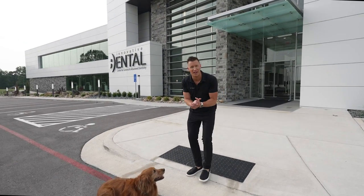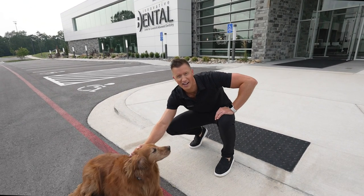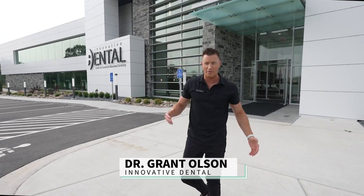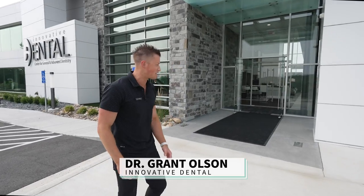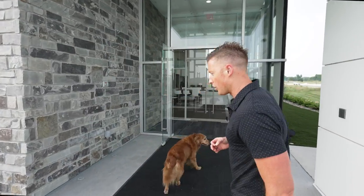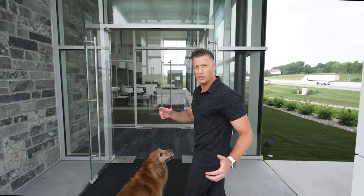What's up guys, this is Dr. O from Innovative Dental, and here's my buddy Dexter. He's gonna help us with the office tour today. I know a lot of you have been excited — I've been really excited to do this. It's taken a while to get our office to this spot, so I'm ready to show you all what's inside. We're excited to be a part of changing the way people view going to the dentist.